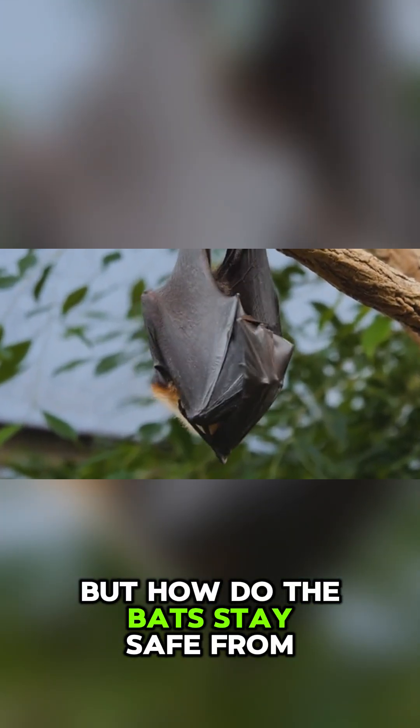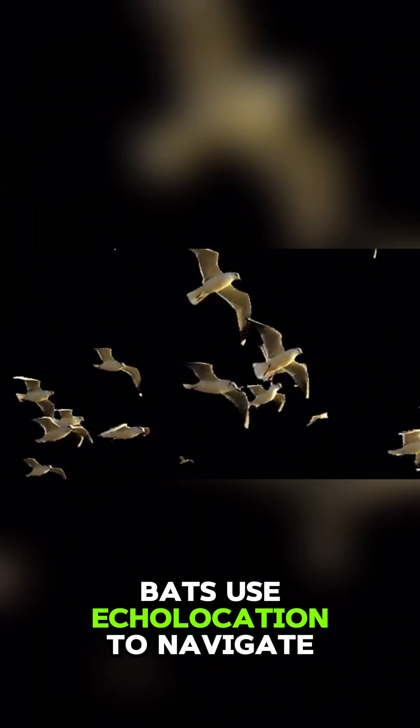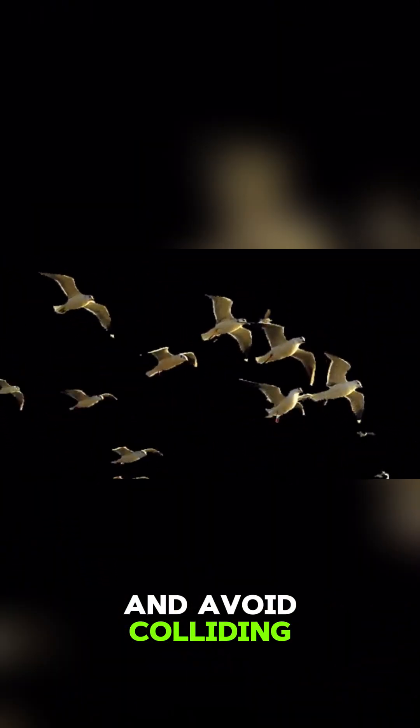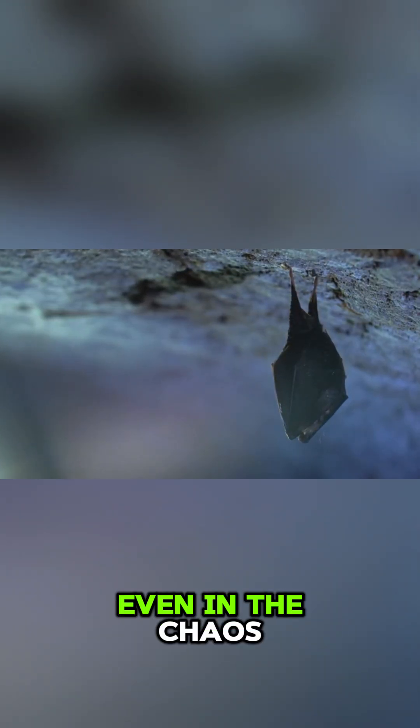But how do the bats stay safe from each other? In the tight-knit swirl, bats use echolocation to navigate and avoid colliding. Their natural sonar helps them keep their distance, even in the chaos.